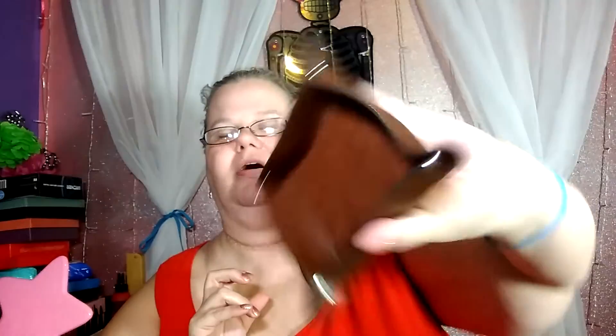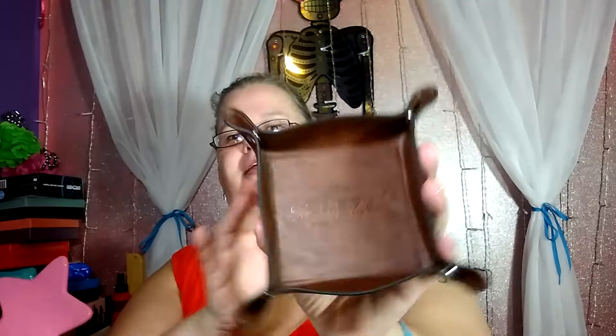Last but not least is something I thought was really cool — I've seen this on Instagram. It's a little tray where you pop the corners together, and it retails for $30. It says Spreza in the bottom. It's just a neat place for a man to set his stuff down at night when he empties his pockets — really cool.